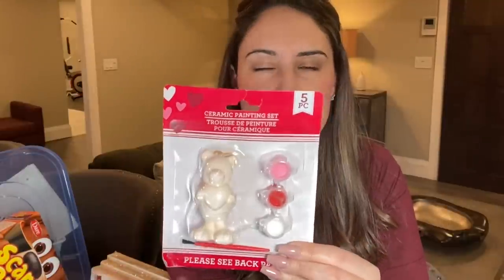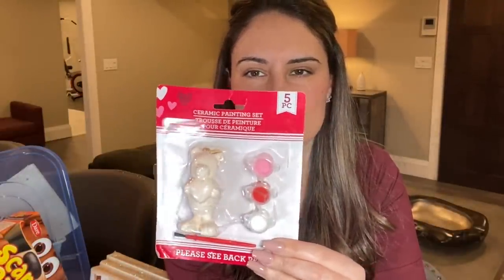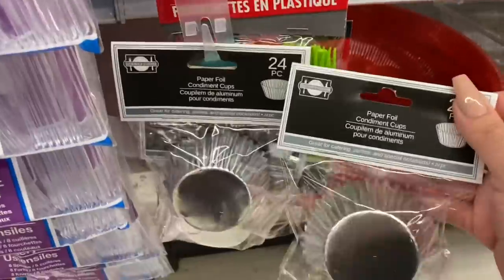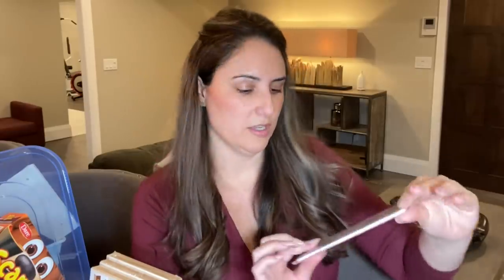Ceramic painting set — there's a little bear. They had some other ones, like a little heart. This one stood out to me because he was holding a little heart and I think he's really cute. Then they had some silver paper foil cups — they're called cupcake liners. The 48 pieces are the small ones. I really like these for little muffins or baked goodies. For Easter, if you're making pretzel nests dipped in chocolate with little Easter eggs, they look really sweet in the little foils as treats.